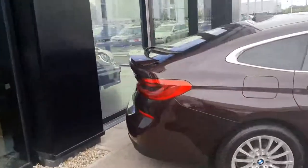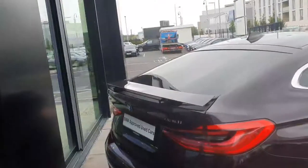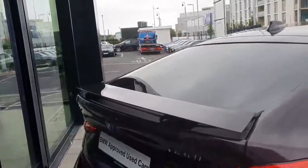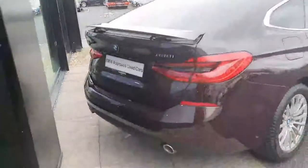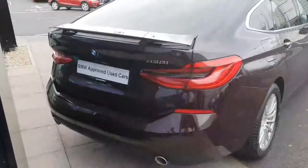At the back you have your 3D LED tail lights. You also have your retractable rear spoiler giving it that sporty look. There's a rear diffuser with twin exhausts, plus a reversing camera assisted by parking sensors front and rear.